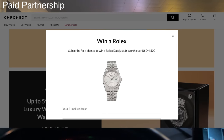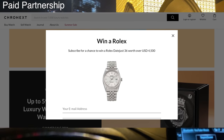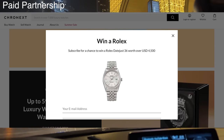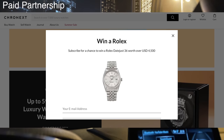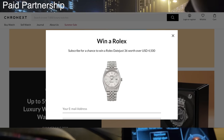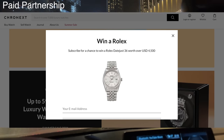Before we start, I would like to give a shout out to my channel sponsor Cronext, the specialist for pre-owned luxury watches. They currently have a giveaway raffle going on where you have the chance to win a real Rolex Datejust. All you have to do is subscribe to their newsletter — the link is in the video description.